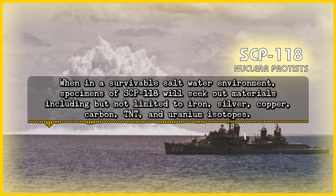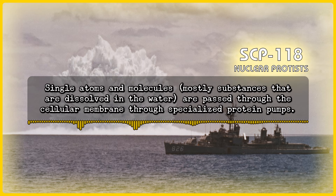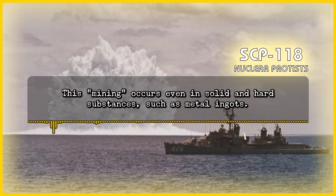When in a survivable saltwater environment, specimens of SCP-118 will seek out materials including but not limited to iron, silver, copper, carbon, TNT, and uranium isotopes. When SCP-118 is located near material of interest, the material is absorbed into the cell using a method dependent on the size of the material. Single atoms and molecules, mostly substances dissolved in the water, are passed through the cellular membrane through specialized protein pumps. Larger particles smaller than the cell itself are ingested through phagocytosis. Larger pieces will have particles torn off through an unknown mechanism, which are then absorbed using the first two methods. This mining occurs even in solid and hard substances such as metal ingots.